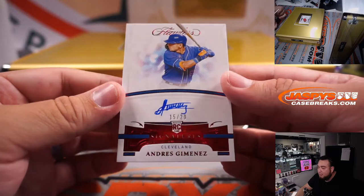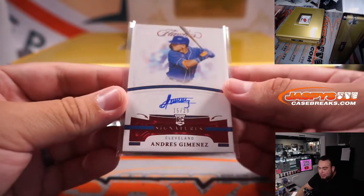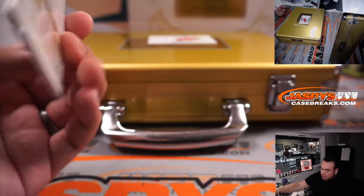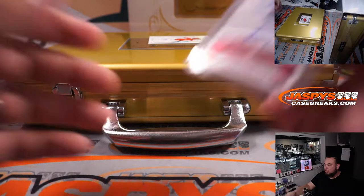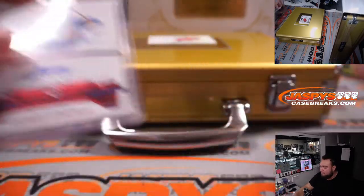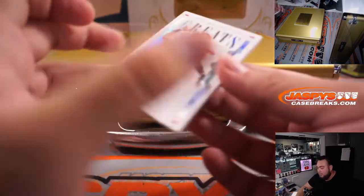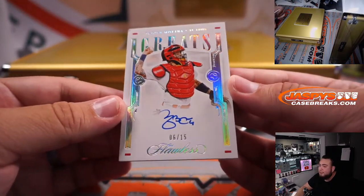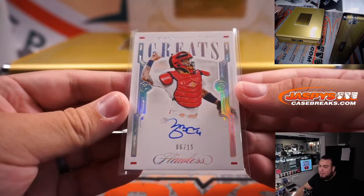We have Andres Jimenez, five out of 20 for Cleveland — that's Guardians, spot five, which is Matt. And last one here before the encased cards is a Yachty for St. Louis, six out of 15. St. Louis cards going straight up to Alex V.